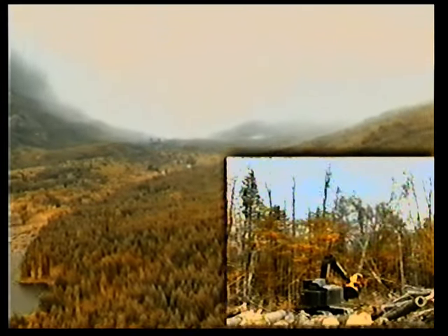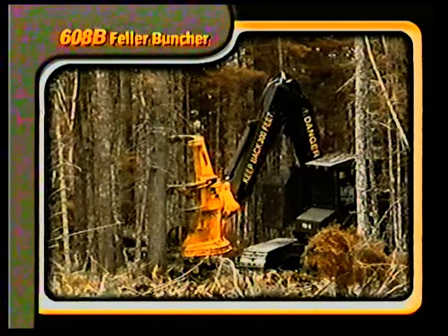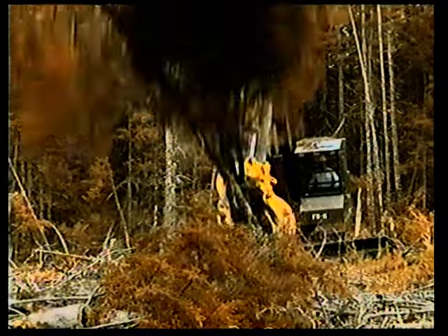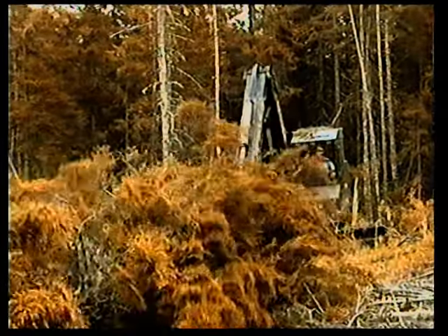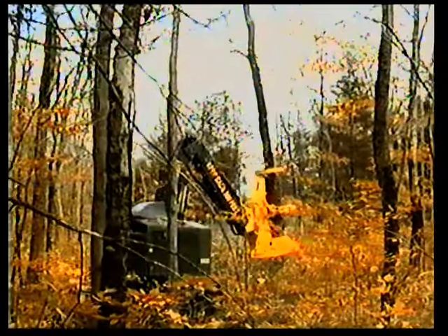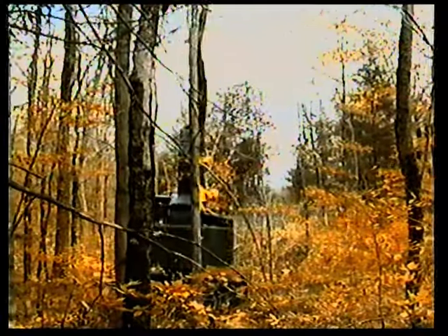For full tree harvesting, Timberjack offers several complete logging systems from the cut to roadside, with many models of feller bunchers, cable, grapple, and clam bunk skidders, shovel loggers, and log loaders. It all begins at the cut with Timberjack feller bunchers. The new Timberjack 608B provides a fast boom, rugged dependability, and superior operator comfort. It has all the cutting power to get the trees cut and bunched quickly and efficiently in a range of forest conditions.